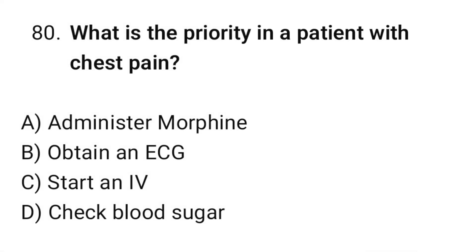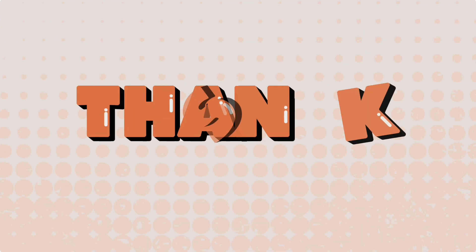Question number eighty: What is the priority in a patient with chest pain? The correct option is B: Obtain an ECG. Thanks for watching.